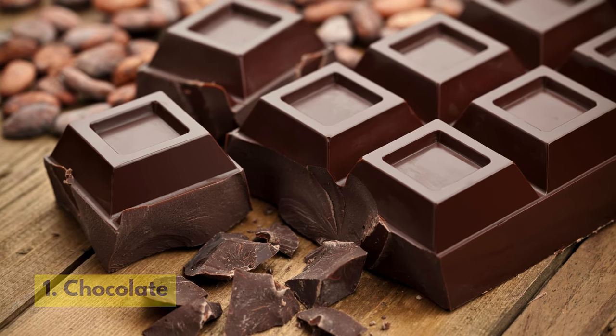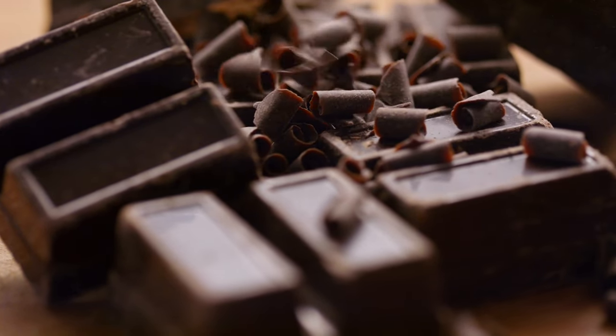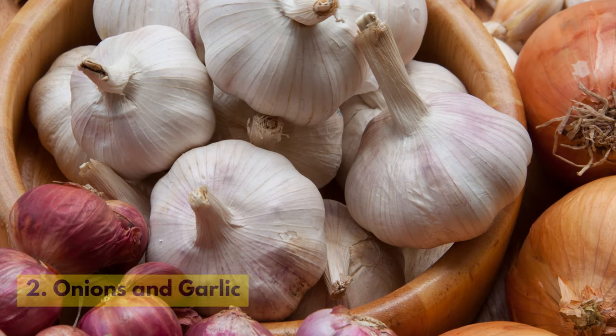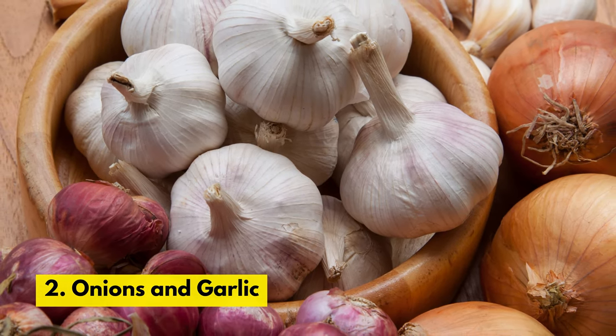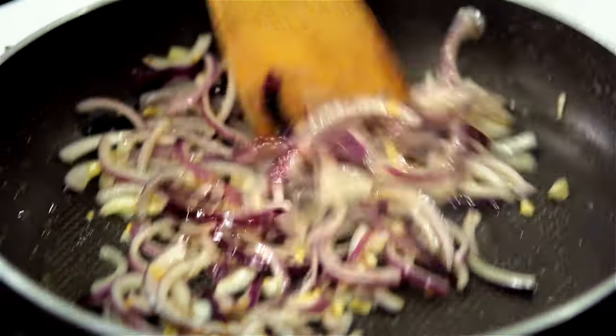Number 1. Chocolate. Chocolate contains theobromine, which can be toxic to cats and cause symptoms such as vomiting, diarrhea, and even heart problems. Number 2. Onions and Garlic. These foods contain compounds that can damage a cat's red blood cells, leading to anemia.